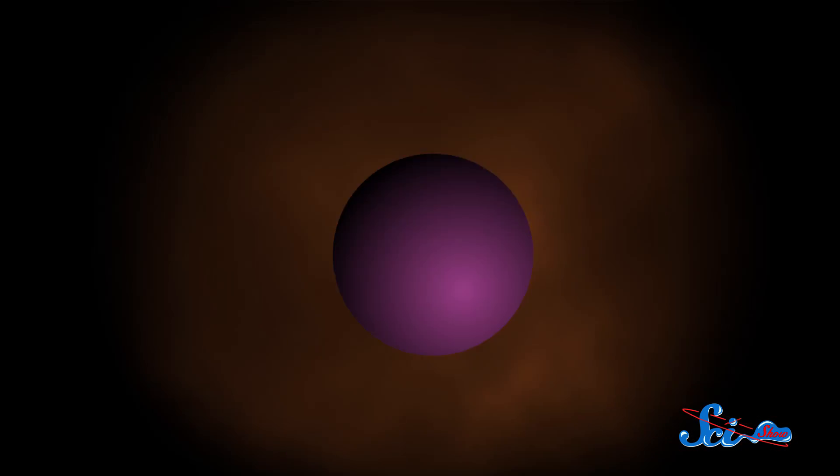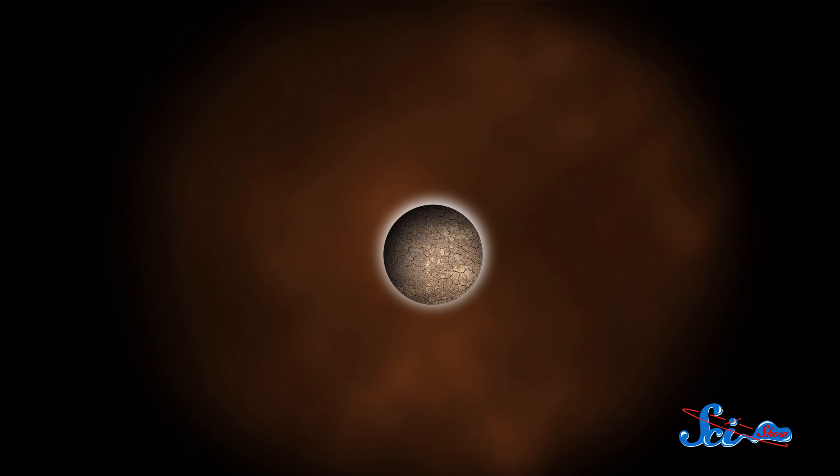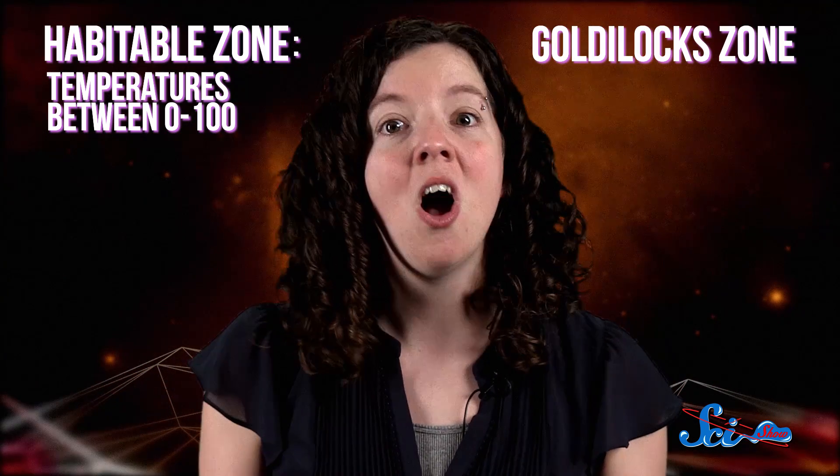To be considered Earth-like, a planet needs to be small enough to be rocky, but big enough to hold onto an atmosphere to keep the planet warm and protected from radiation. But life also needs water, at least as far as we know. So that means a planet has to orbit within its star's habitable zone, where it's just far enough away to have temperatures between 0 and 100 degrees, so that water won't freeze or boil away. There's a reason this habitable zone is sometimes called the Goldilocks zone — all of these conditions have to be just right.